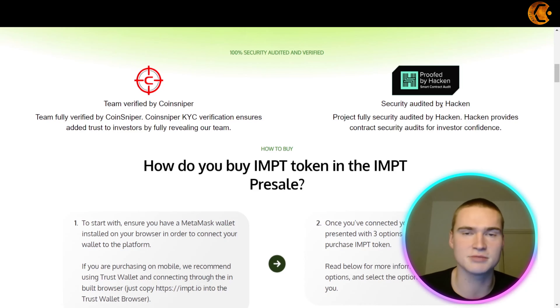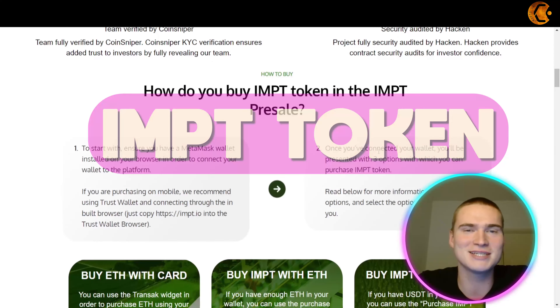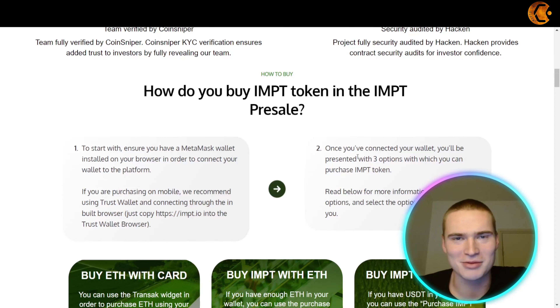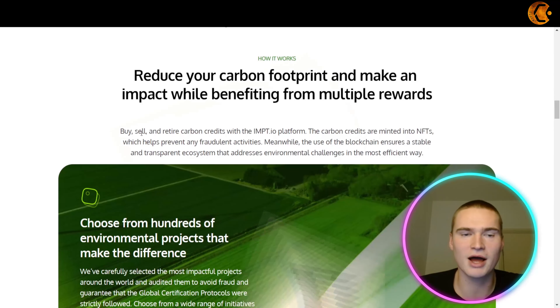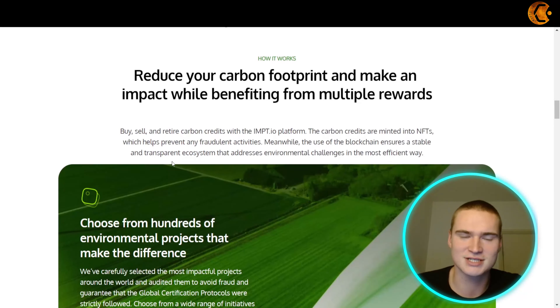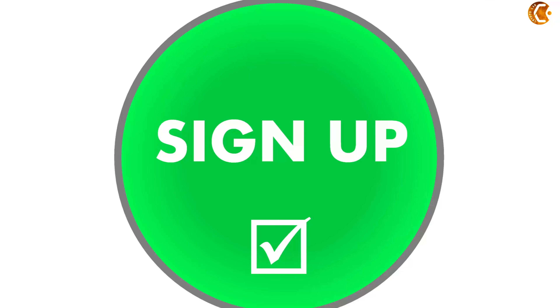Let's talk about what impt.io is. There's a home section, an affiliate shopping platform, careers, a $100,000 competition, and carbon credits — and that's the keyword for impt.io. The platform focuses on carbon credits; it's basically an ecosystem based around carbon credits and offsetting your carbon output, which fits right into the sustainable category within crypto, an industry that is growing rapidly.